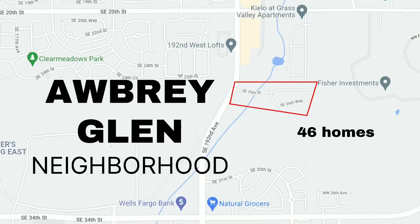Hey, this is Hannah Dubine with Dubine Realty Group of Coldwell Banker Bain in Camas, and today I am in Camas, Washington in the Aubrey Glen neighborhood. This is a super unique neighborhood, just a cute little pocket off of 192nd Ave, so let's go check it out.